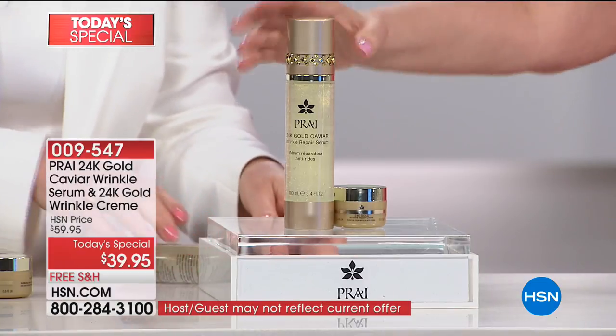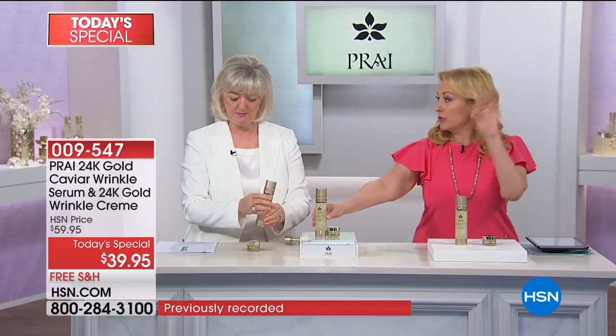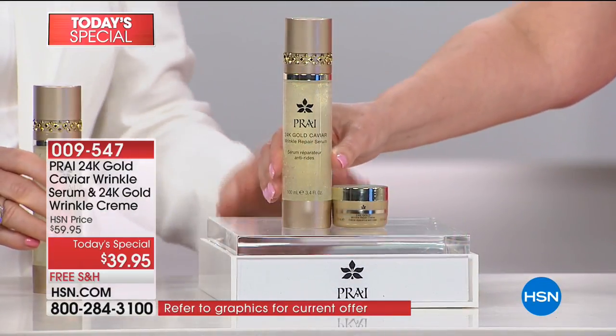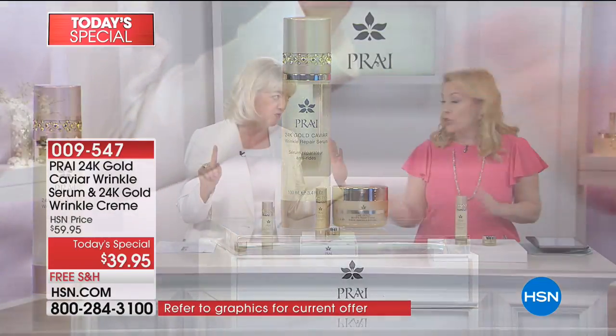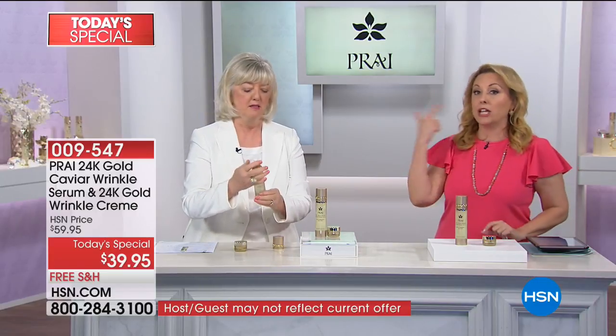This is around a four-month supply. When you start out using it, use it day and night on clean, dry skin. After you start seeing the results, you can bump it down to once a day, because it's too powerful. We don't want you to keep using it twice a day forever — that's why it lasts so long.